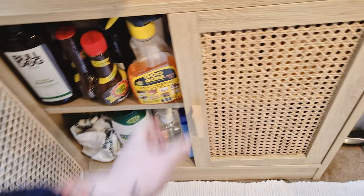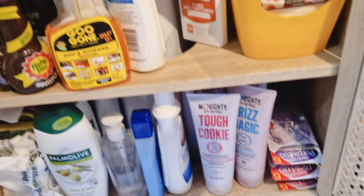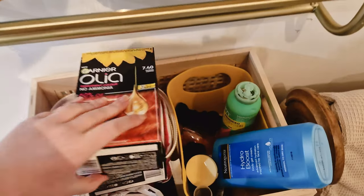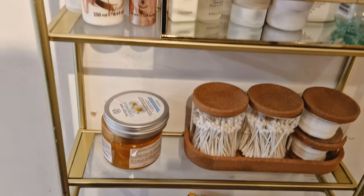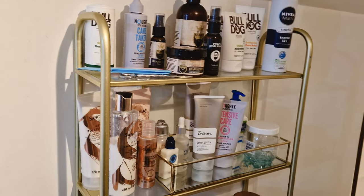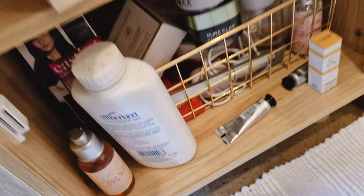Hello everyone! Today I'm doing a big declutter of our bathroom — haircare, skincare, that kind of thing. I'm just going through the cupboard showing the before — it's a real mess. These are all before clips; the shelves are really messy as well. There's definitely some things I can get rid of. Our other cupboard was super messy and unorganized too.